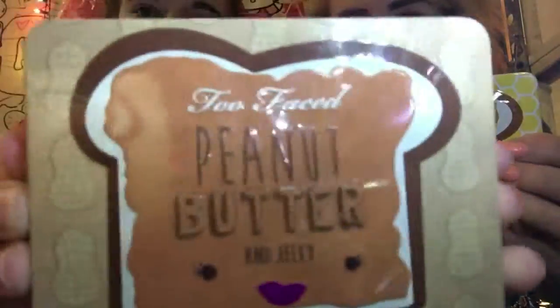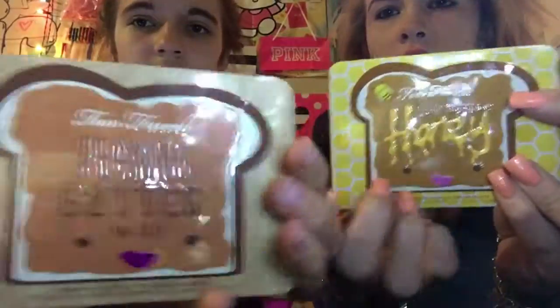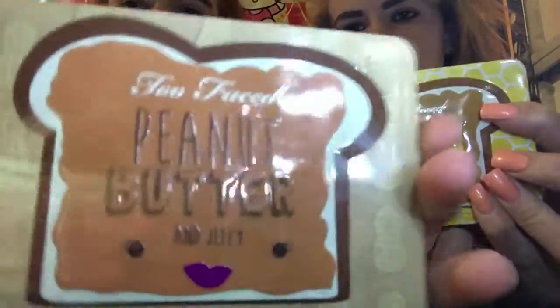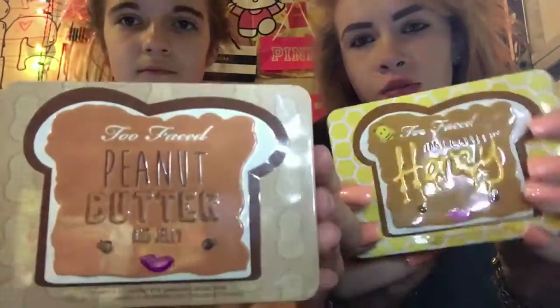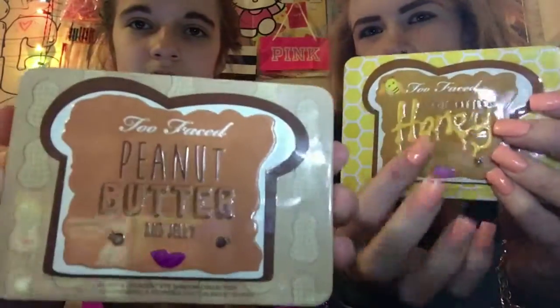I'm going to turn it — this is what the palette looks like. The difference, obviously, you can tell this one has yellow little honeycombs and that one has peanuts on the side. You can see the little honeycombs. I think the packaging on this one is better because 'honey' is in bold and bigger. That one says 'peanut butter' in bold and the jelly is smaller. The lips on this one are pink, that one's purple. The honey looks like actual honey almost, and I think this packaging is better.